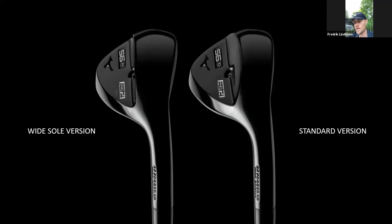Are there going to be different grind options? That's right - different sole width and grind options. A wide sole and a standard sole, both available in a number of different lofts and bounces, so tons of options for all different player types. Is it just the black finish or are there different finishes too? It's just the black finish - we didn't do anything about the black here. Everyone wants a black club, come on!